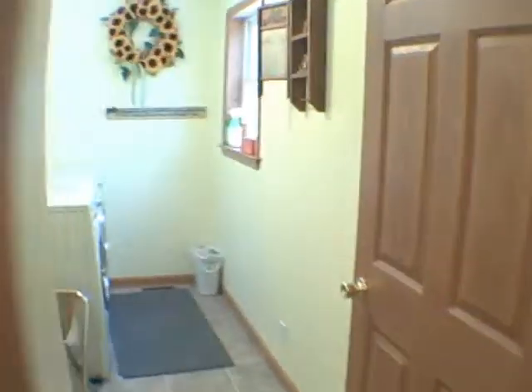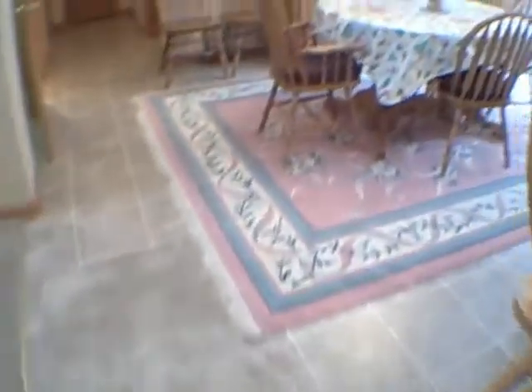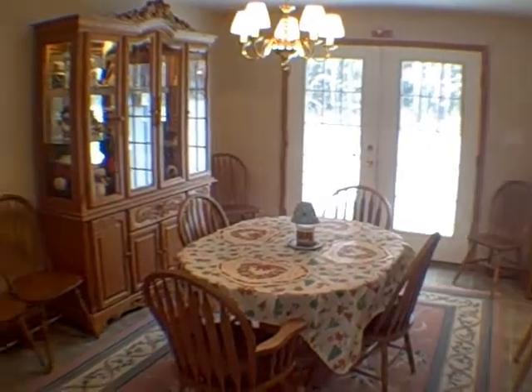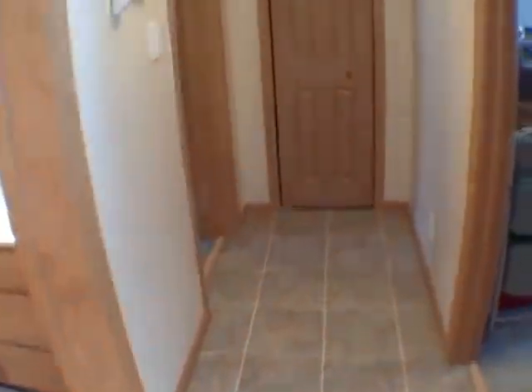Down here on the first level we have the laundry room. There's nice continuity with the floor covering throughout. We've got a dining room off the kitchen with French doors leading out to the backyard. The ceilings are approximately eight feet tall, and here we go down to two of the four bedrooms, with a full bath off to the side.